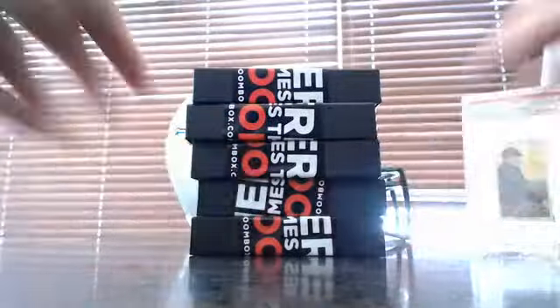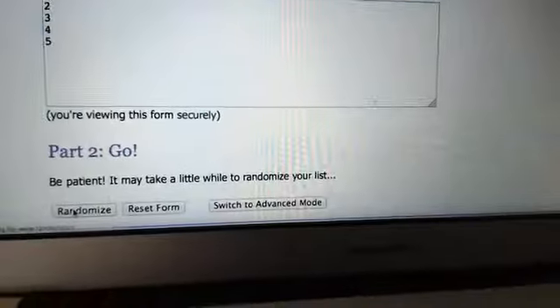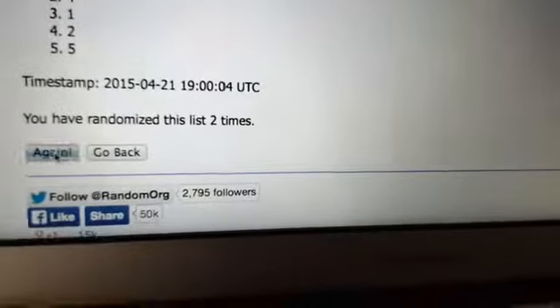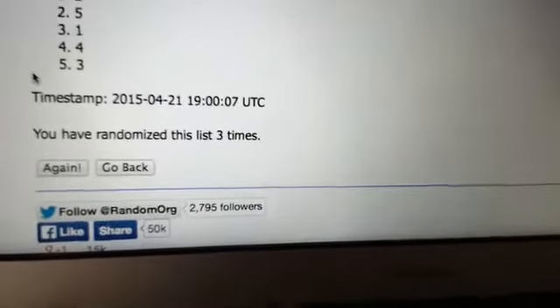What I'm gonna do is make this easier — making five boxes standing upright. And we're gonna random the boxes, one through five. Good luck. Three times. One, two. That's not confusing at all. Three.